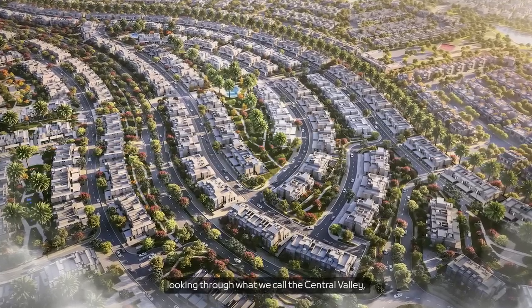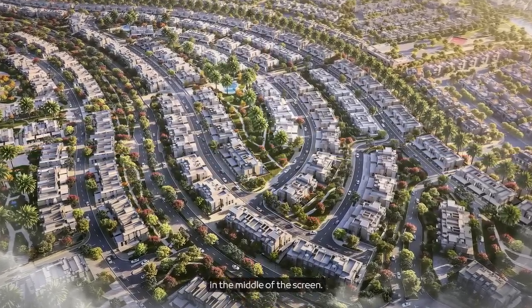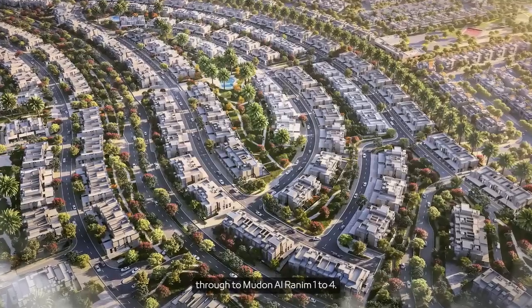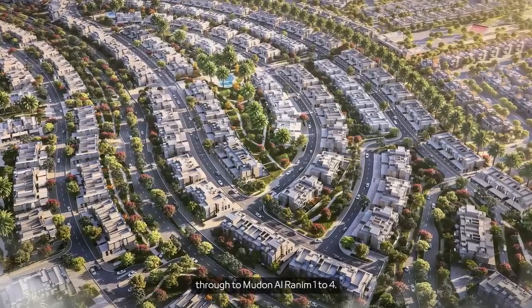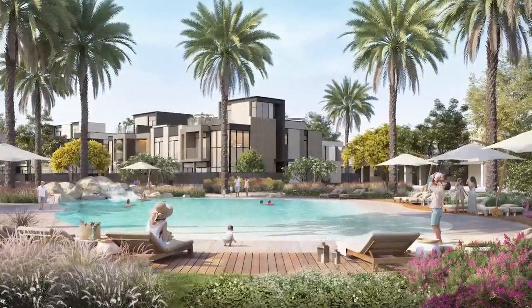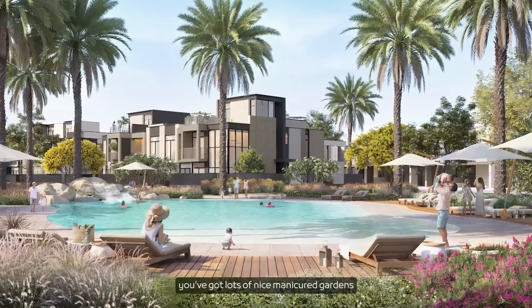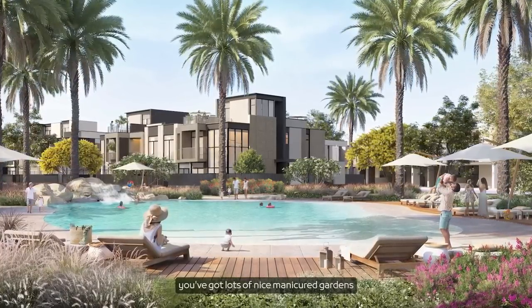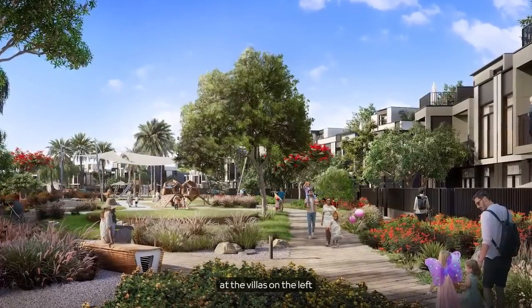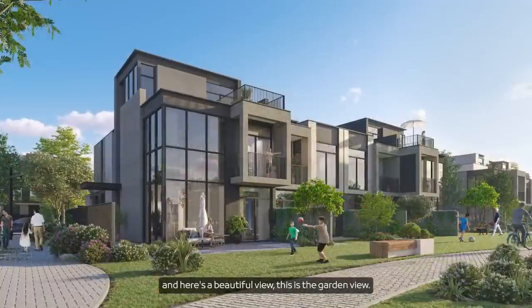Here's an aerial view looking through what we call the Central Valley, which is the green space in the middle of the screen. You can see on the left-hand side the connection through to Mudin Ranim 1 to 4. Here's a view looking over the main swimming pool — you can see the four-bed unit in the background and in the foreground lots of manicured gardens and a large swimming pool. Here's another view looking through the park at the villas on either side.